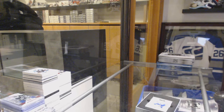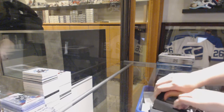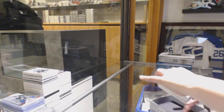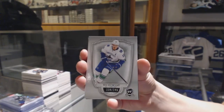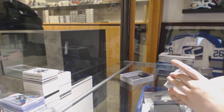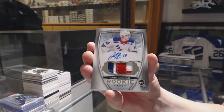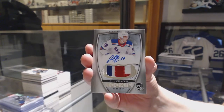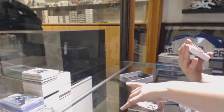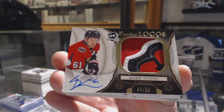Let's finish drawing here, folks. We have got number 249, Bo Horvat, for the Vancouver Canucks base. We've got a Rookie Patch Auto number 249, John Gilmore, for the Rangers. We've got a Limited Logo numbered to 50 for the Ottawa Senators, Mark Stone.